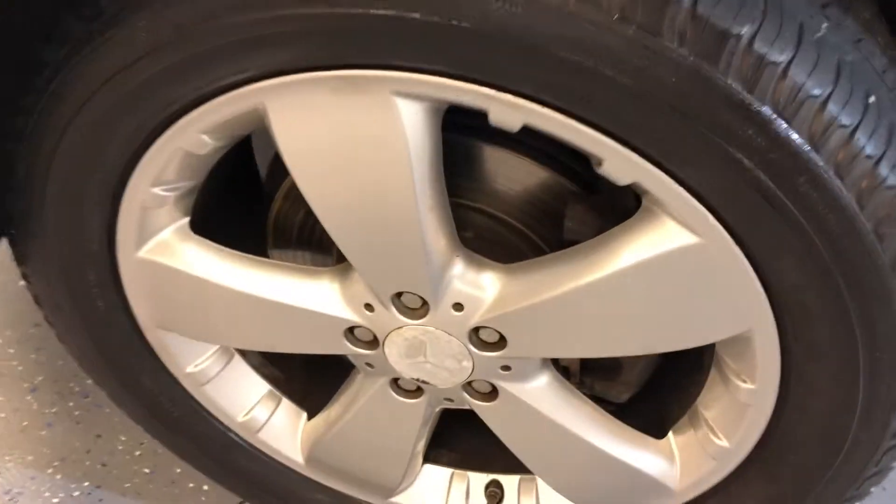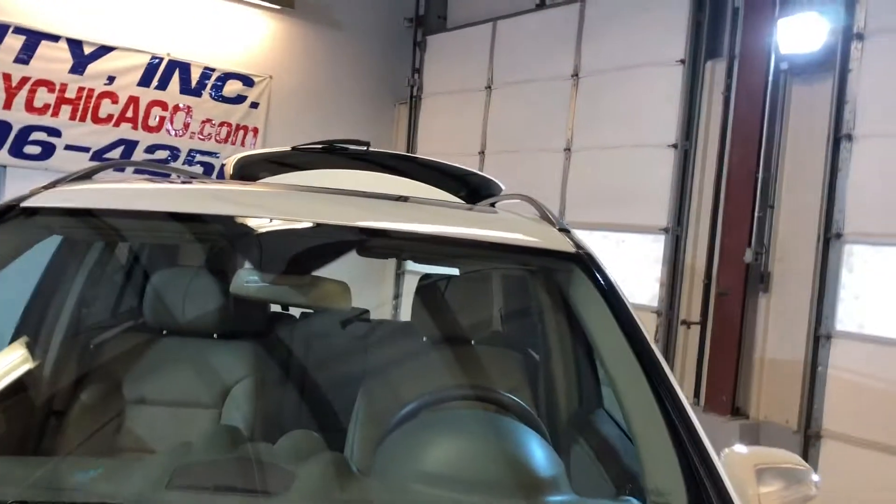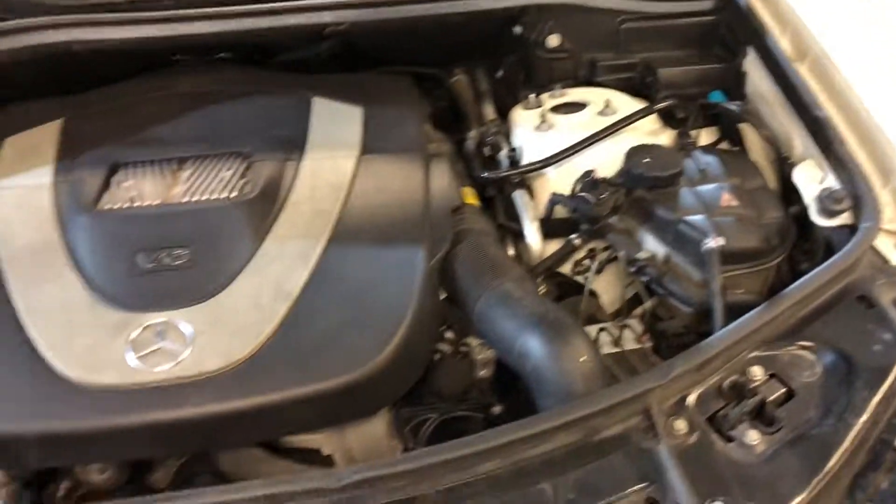Let's look at the engine. Alloy wheels, two tires. Here's the engine.